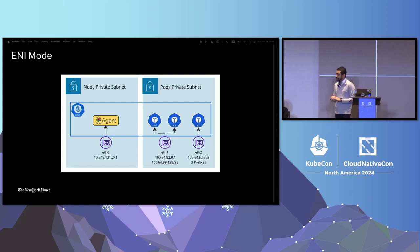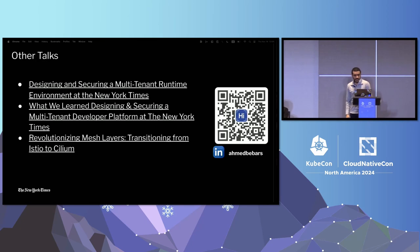We also run Cilium on Cluster Mesh between regions, which helps us run a flat network across regions and do multi-region availability. We've done multiple talks at KubeCon about how we build our platform engineering at the New York Times, including how we use Cilium and how we've been transitioning between Istio and Cilium.